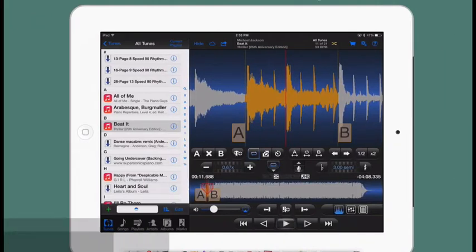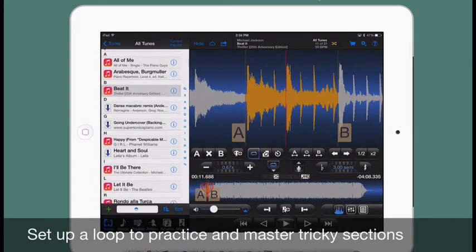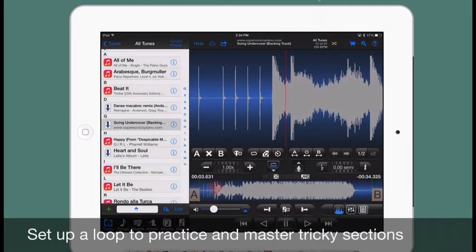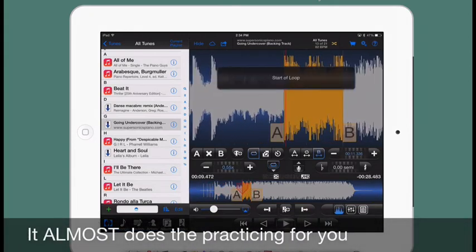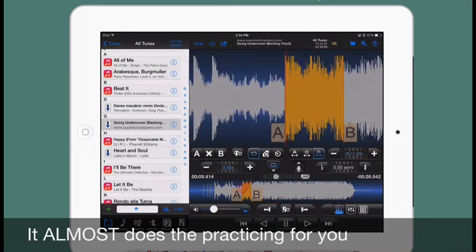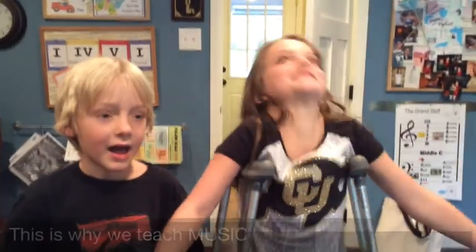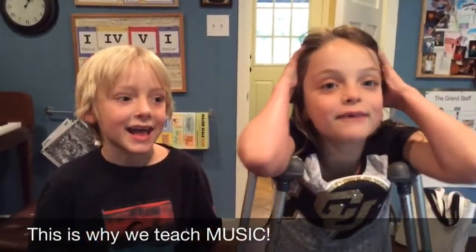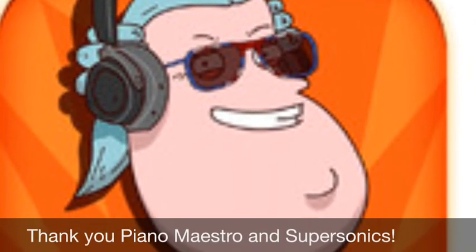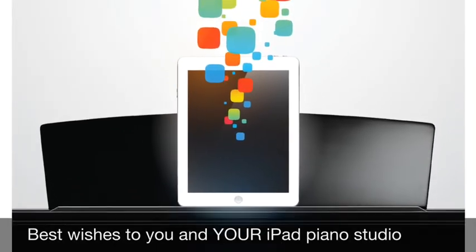Learning a song usually requires slow practice, which is much more fun when the backing track can slow down as well. AnyTune will not only slow down any tune in your iTunes library or FileApp files, it can also set practice loops and so much more. The Step It Up trainer will loop a desired section, pause to allow for practice, then play the loop again at a slightly faster tempo, then pause and repeat — until the section is back up to 100% tempo. Isn't that what you want to hear when students walk in the door? Thanks to Piano Maestro, Daniel McFarlane, and the power of apps — from my iPad Piano Studio to yours.